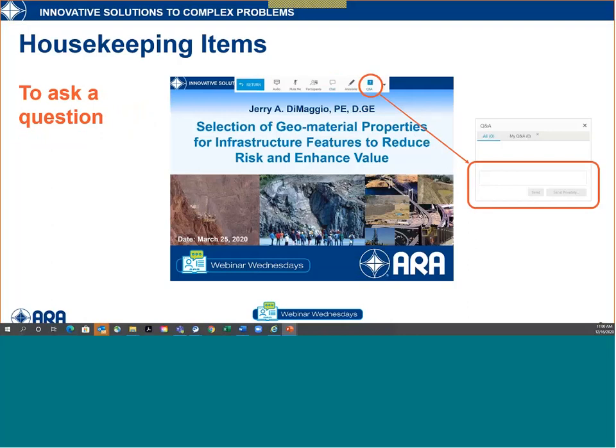To ask a question — and we encourage you to ask questions throughout the entire program — please click on the Q&A button and send your question to both the host and the panelists. We'll defer answering all questions until the conclusion of the technical program, which will last about 40 to 45 minutes.